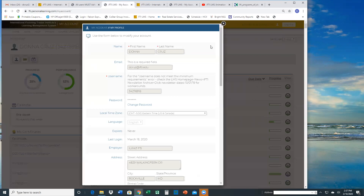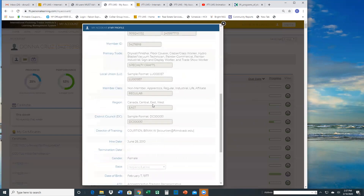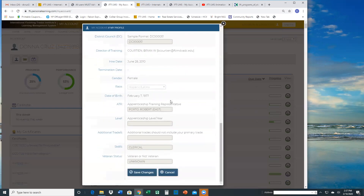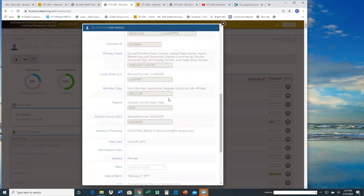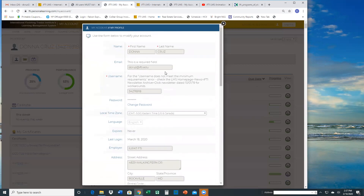If you know their name or member ID, you can just type it in the system and see their profile. The profile basically has their information — their email, a way to change their password, address information, skills, their trade, and all that information. Remember that any part of this profile page is searchable demographic information when you go to the report section of the LMS. Most of the information is read-only and you can't change it — only the password and the time zone can be changed from this page.